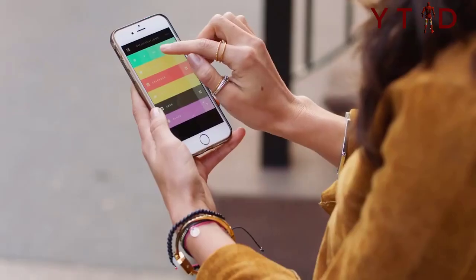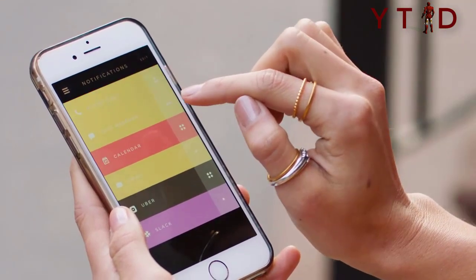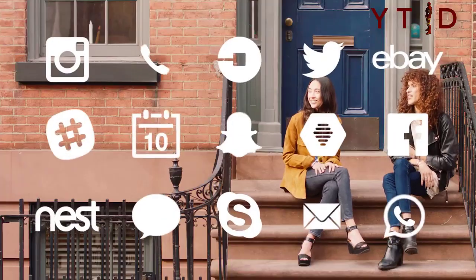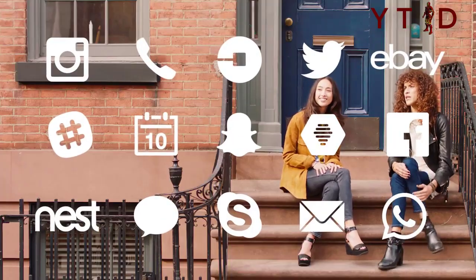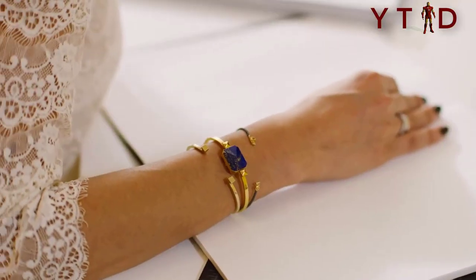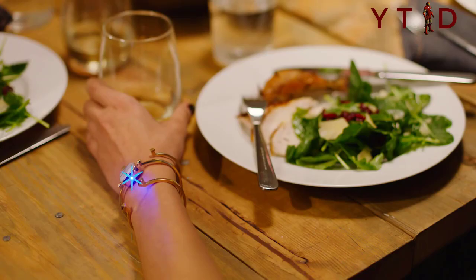Hello everyone, welcome to our channel. You have already seen smartwatches and fitness trackers, but there's another class of high-tech smart jewelries which can perform activity tracking, send notifications, and are beautiful as well. Have a look at our favorites.